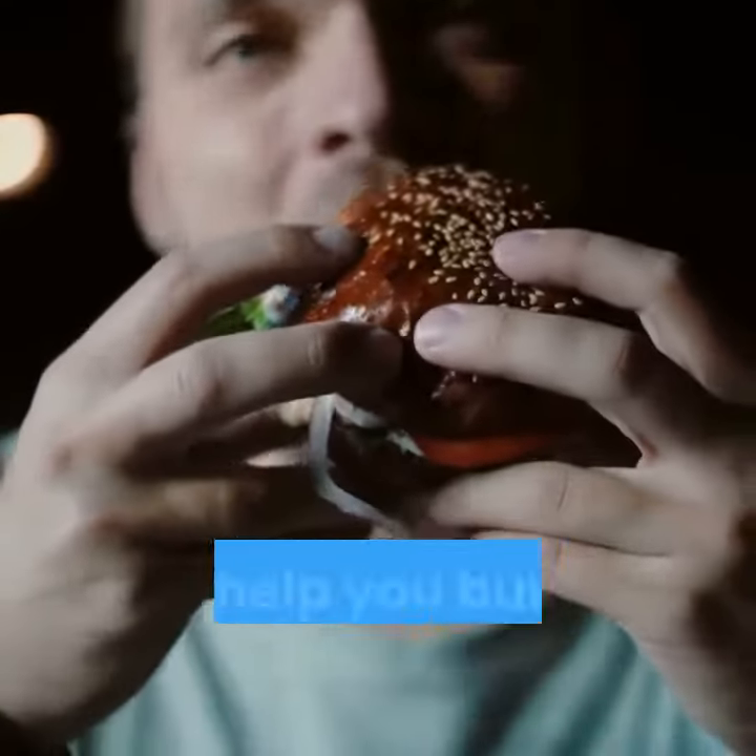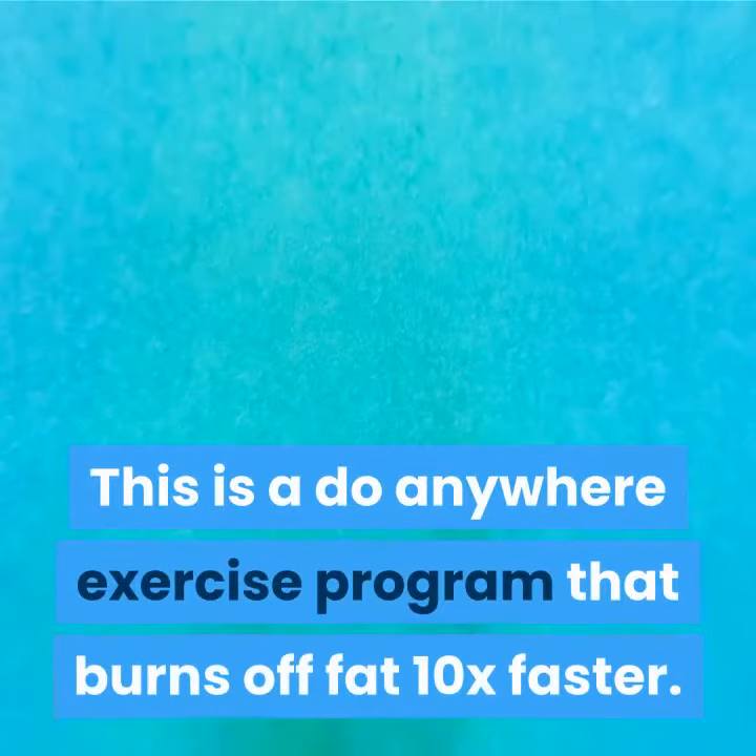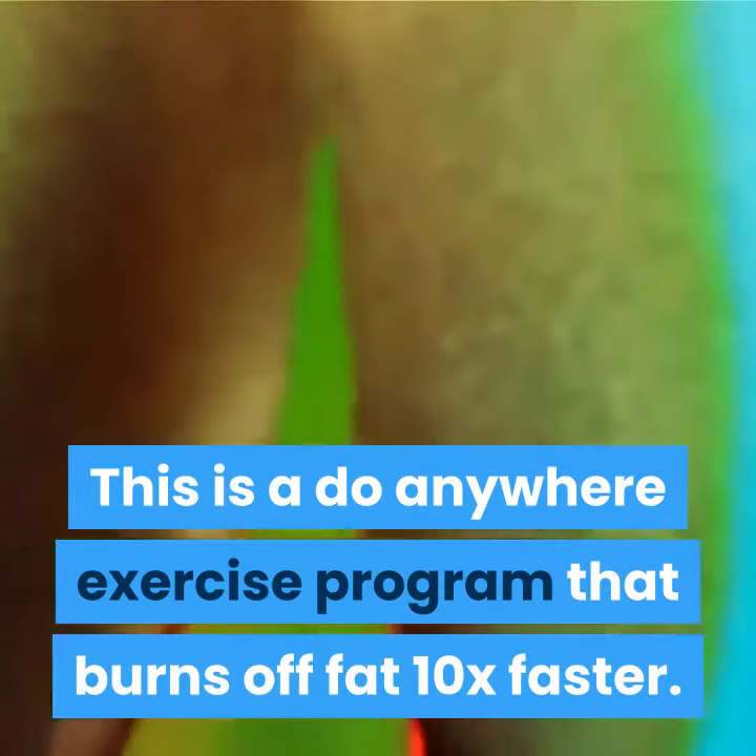Eat Sleep Burn is a diet plan that helps you burn off unwanted belly fat. This is a do-anywhere exercise program that burns off fat 10x faster.